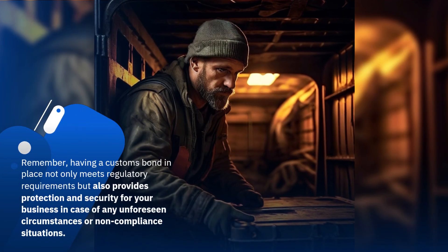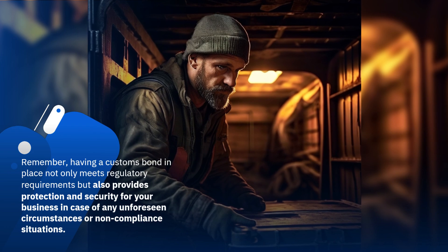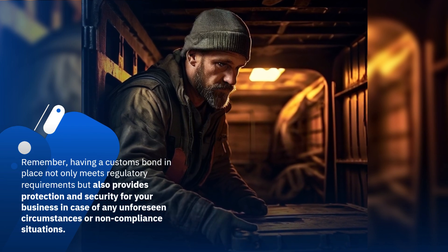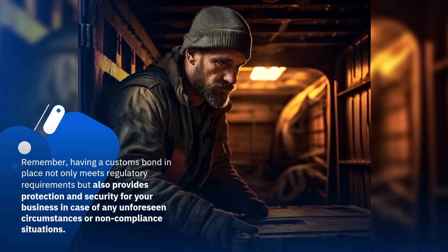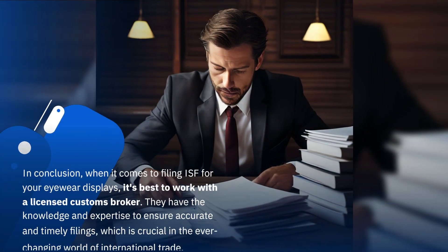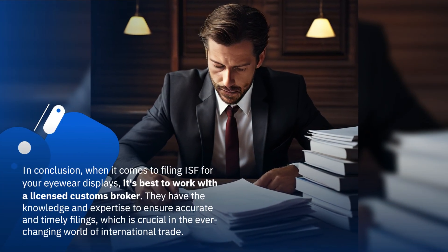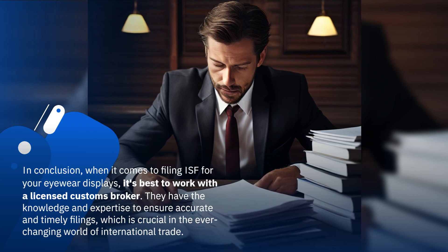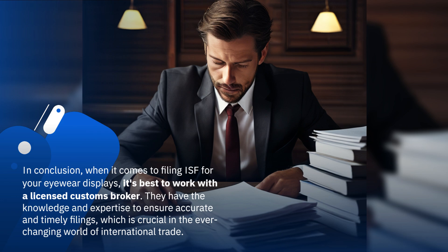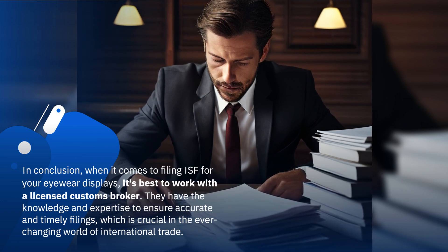Remember, having a customs bond in place not only meets regulatory requirements but also provides protection and security for your business in case of any unforeseen circumstances or non-compliance situations. In conclusion, when it comes to filing ISF for your eyewear displays, it's best to work with a licensed customs broker. They have the knowledge and expertise to ensure accurate and timely filings, which is crucial in the ever-changing world of international trade.